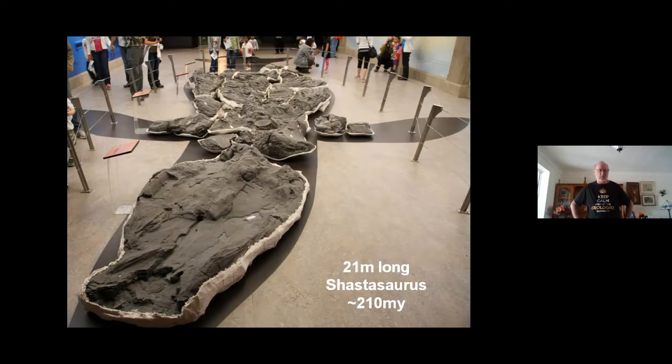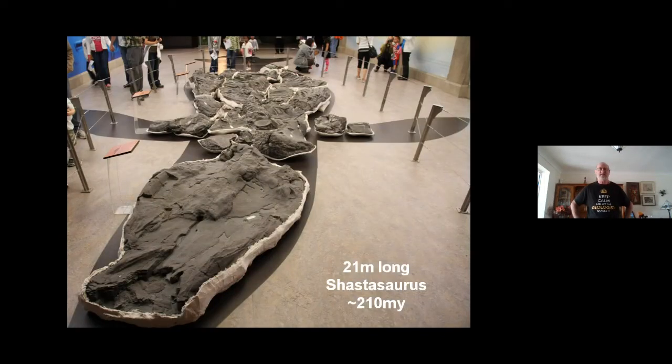Interestingly, in Jurassic World we had the Megalodon — but the Megalodon is actually smaller than the Shastasaurus. The Shastasaurus is only four meters short of the size of a blue whale.